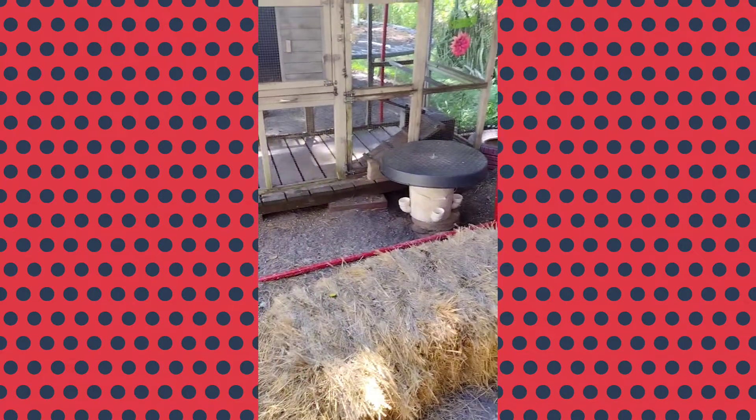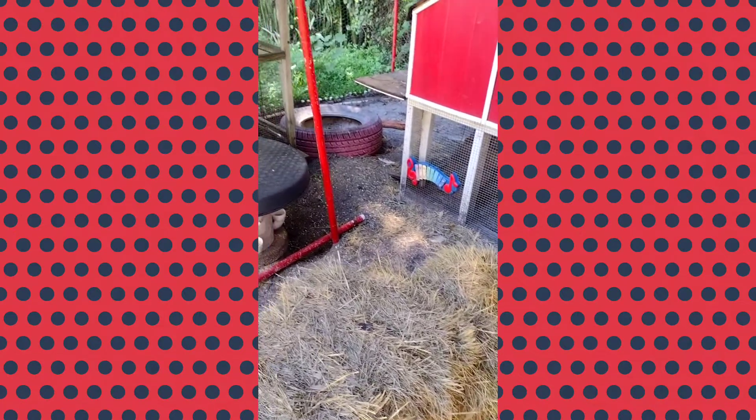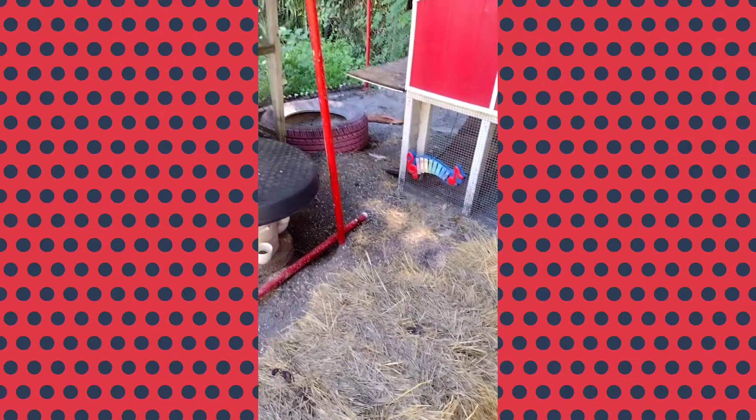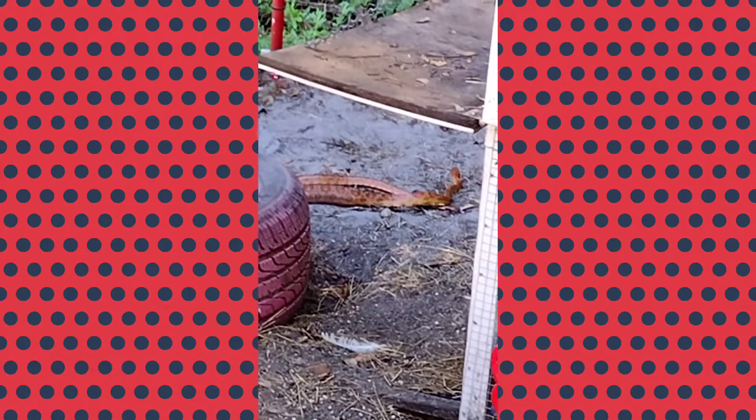Hey y'all. So I'm out here with my chickens and there is a huge snake. Oh my god. I think it's a rat snake y'all. That's it right there.